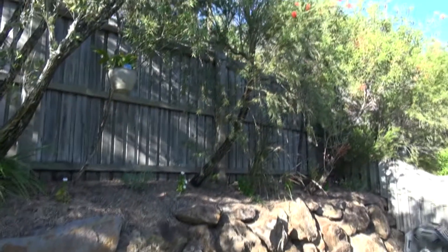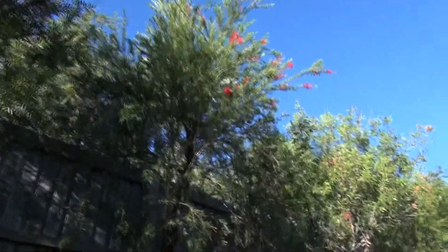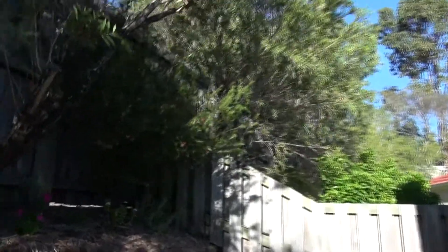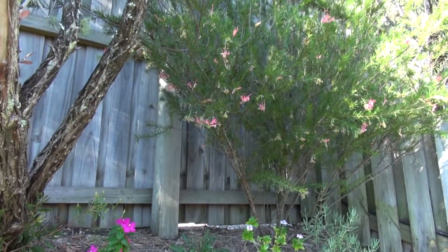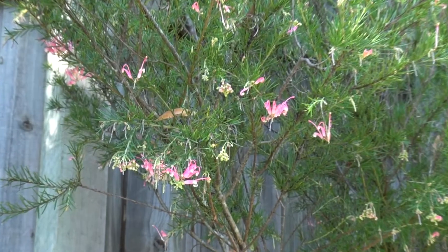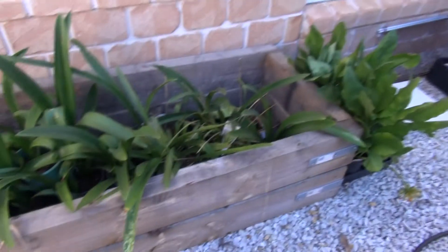Very quiet apart from the birds. Bottle brush. A delicate grevillea. Yeah, so I'm not sure which one of these I'll move — probably move the closest one, this one.